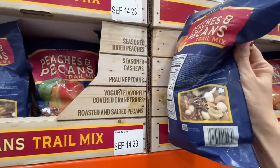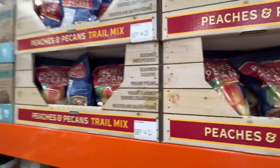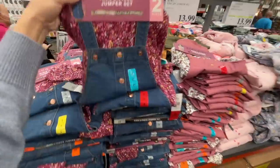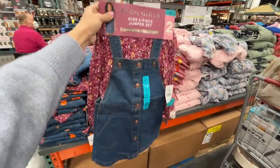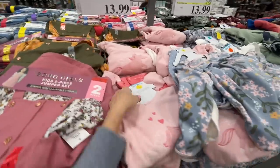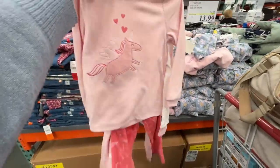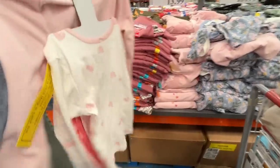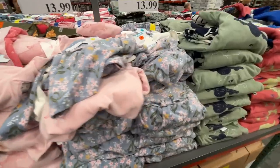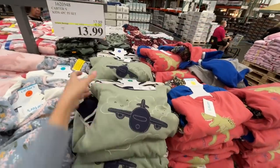I'm going to shop the clothes section until this baby wakes up. BCBG girl two-piece set for $14 — adorable. Carter's four-piece pajama set for $14, normally $18. A few different prints: dinosaurs, airplanes, and some fleece ones.